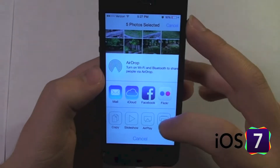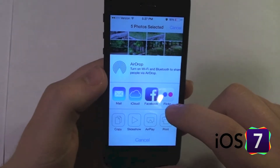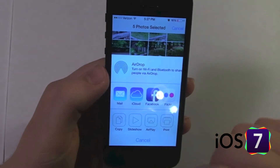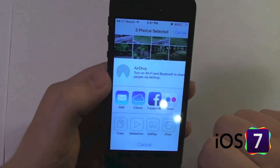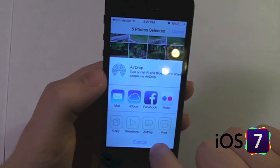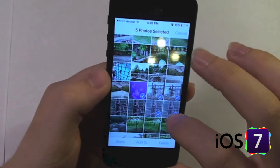Your sharing options are mail, iCloud, Facebook, or Flickr. iCloud will just make it into a shared photo stream. Another thing new with iOS 7 is you can integrate your Flickr account through Settings — you put in your username and password so you can easily share through Flickr. Other sharing options include copy, slideshow, AirPlay, and print.